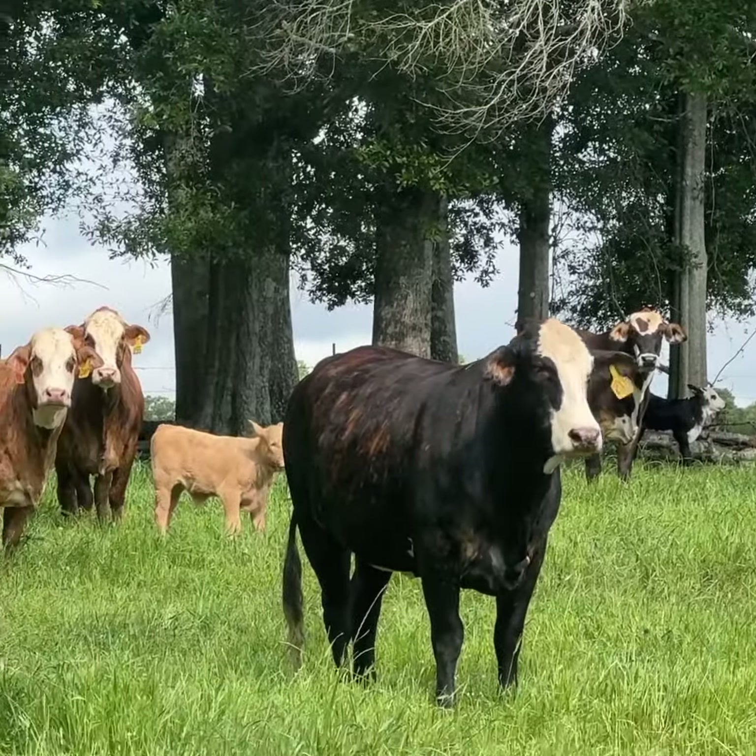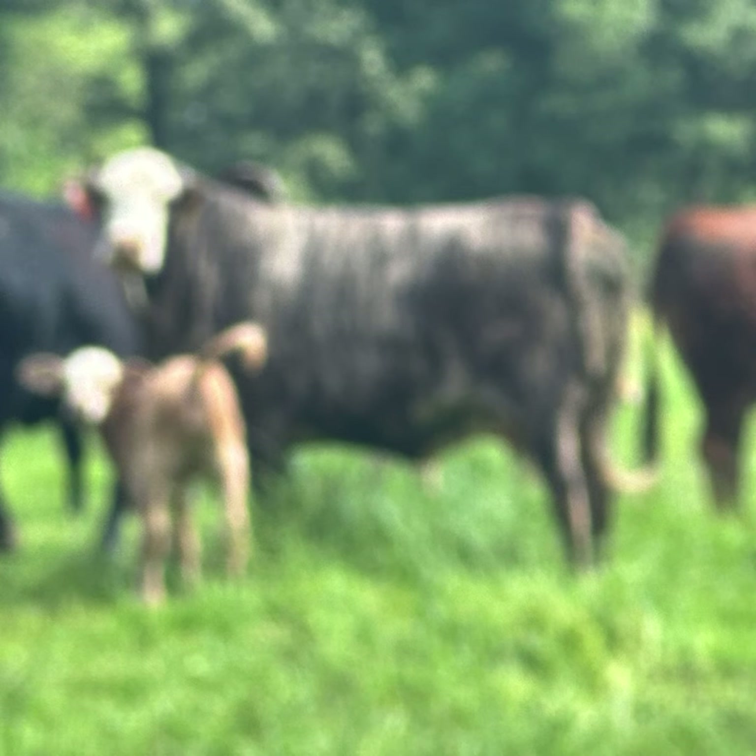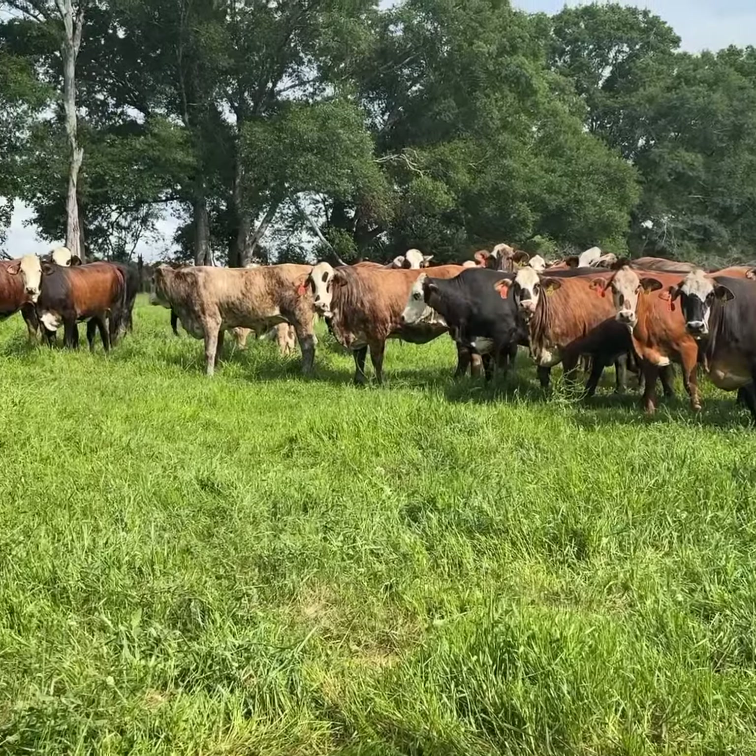Look at them in the country, on grass, in their native environment. What a set of females, guys. Have a blessed day. Call me. Adios. Bye.